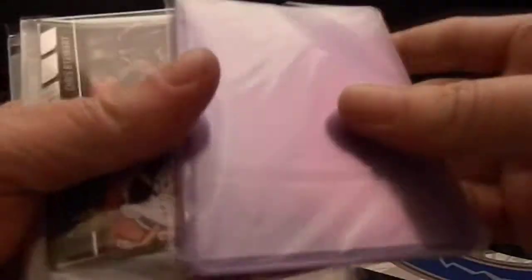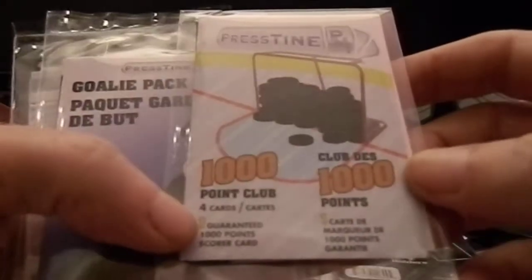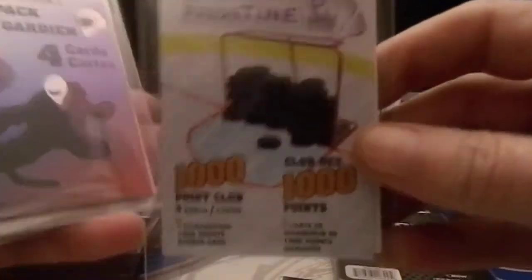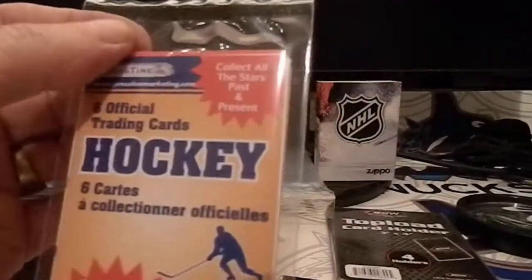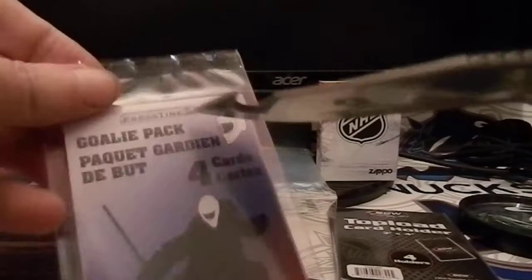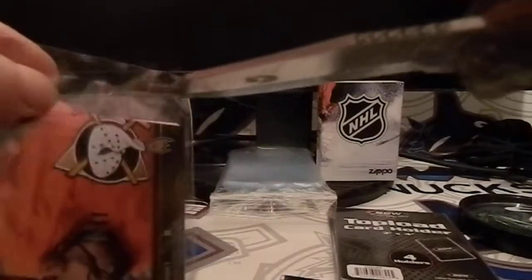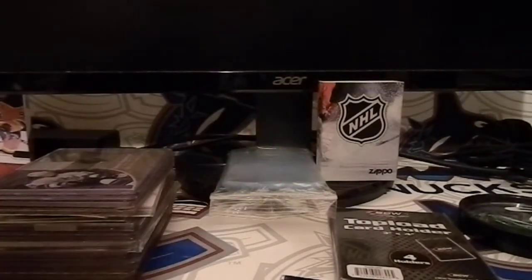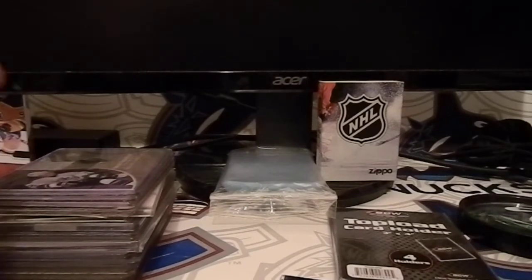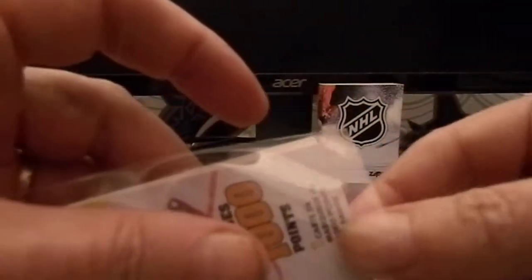Let's see what gold we've got here. We've got some top loaders — can always use new top loaders, mine are kind of scratched up. A thousand point club pack, a goalie pack, and a six-card pack. So let's crack all of these at once so I don't have to keep reaching down for the knife.